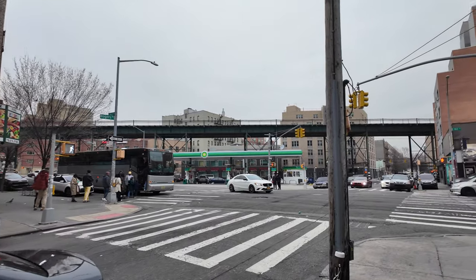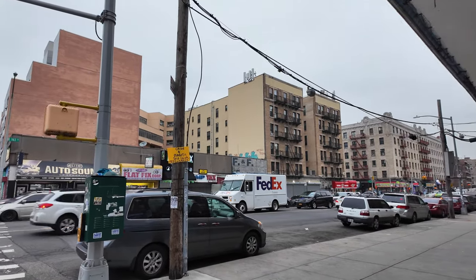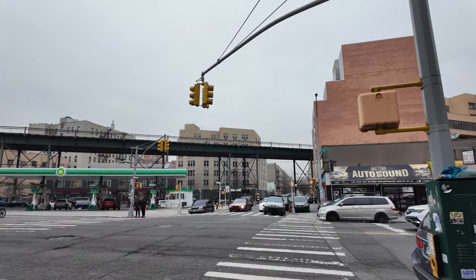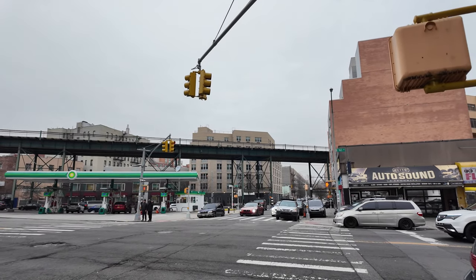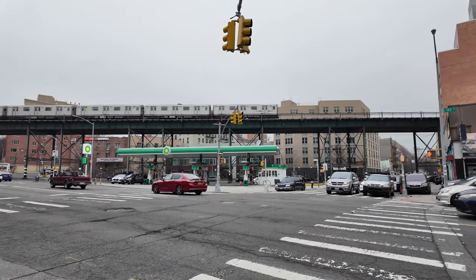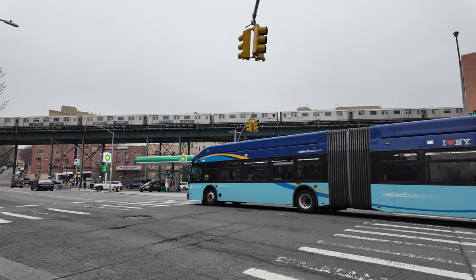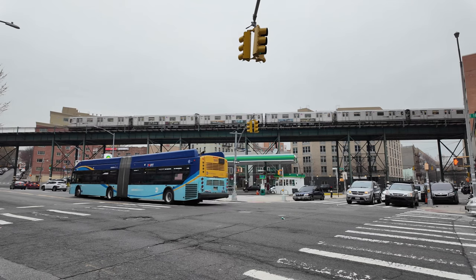I'm on 163rd Street and I want to hang out here and capture the subway train passing above, then check out some nice apartment buildings ahead. Patience is key, so I'm going to hang out until the train passes. I managed to capture a little bit of the subway line on my cell phone too.